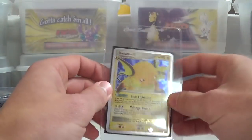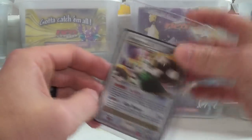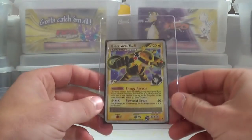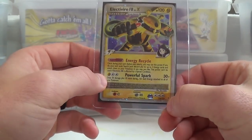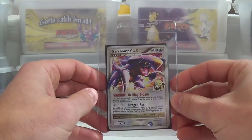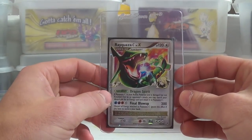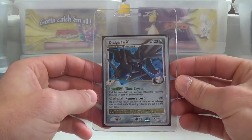With the Diamond and Pearl series, it technically ended with Stormfront, and then after that it went into Platinum — still part of the fourth generation, but it started off with the Platinum base set. You had the Platinum base set, then Platinum Rising Rivals, I think Rising Rivals was before Supreme Victors, and then the last one was Platinum Arceus. If I remember correctly, there were four Platinum sets.